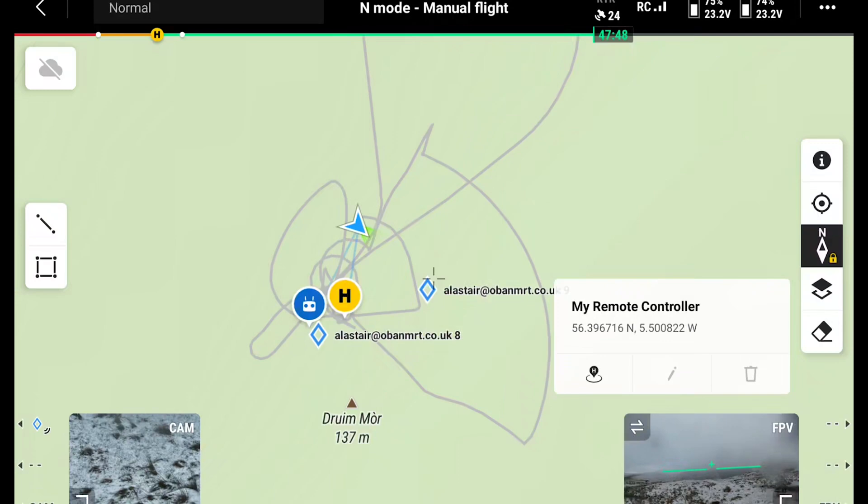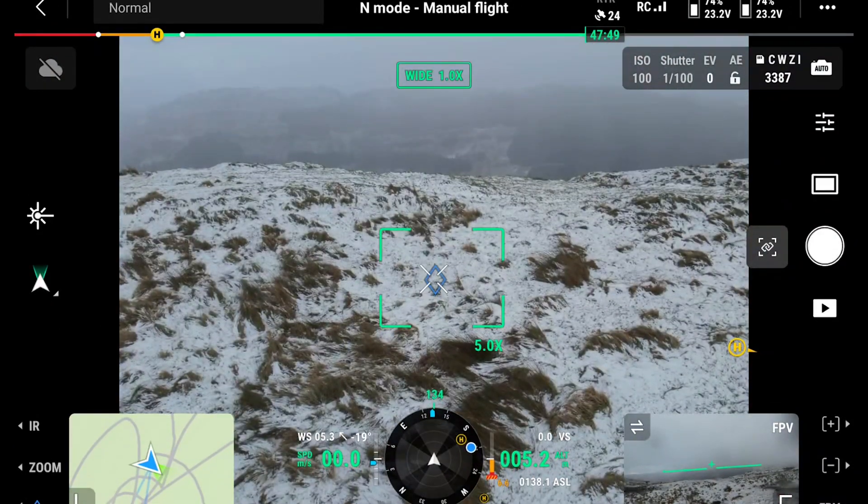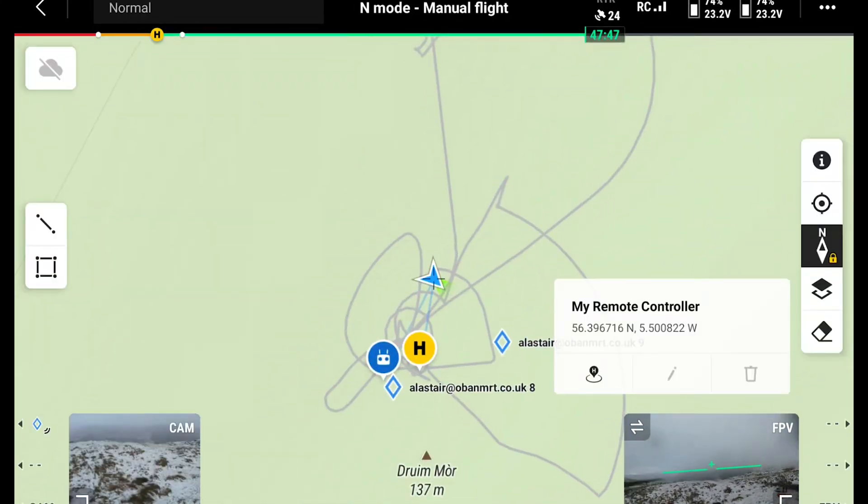One of the other key features of the M30T is that it can actually pinpoint the exact location of a casualty. We can bring it up, drop a waypoint on it, and it gives a latitude and longitude of where the casualty is — a capability you don't have with any other drone. It's also got a rangefinder on it.